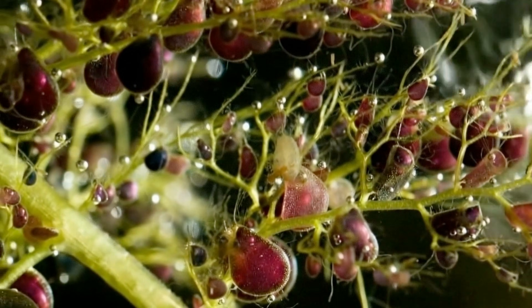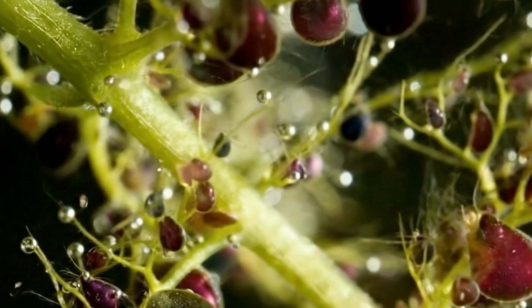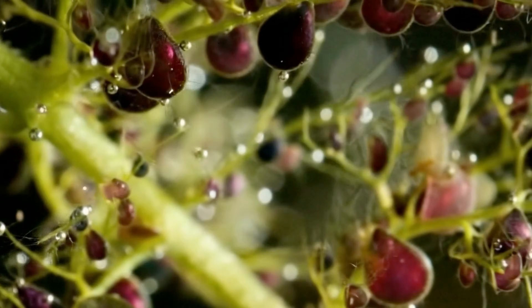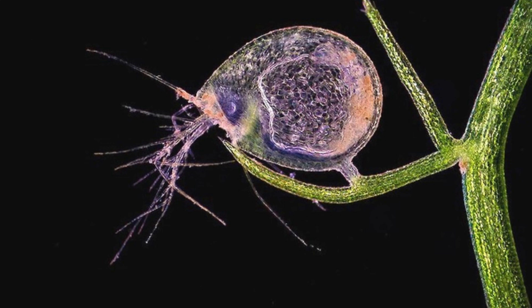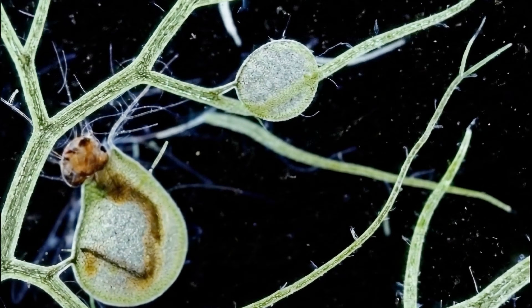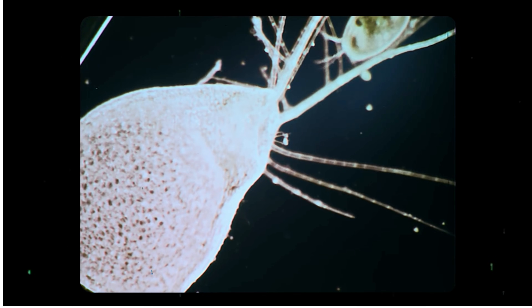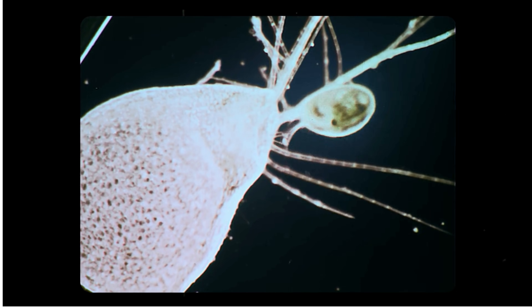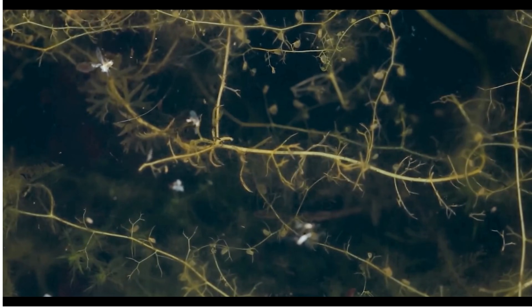This discovery opened the door to research into biomechanics and biological speed in plants, showing that plants are not as static as previously thought. Bladderworts have the widest distribution of any carnivorous plant, found on every continent except Antarctica. They typically inhabit freshwater environments or moist waterlogged soil, such as swamps, ponds, peat bogs, and slow-moving streams, thriving in areas with nutrient-poor resources, particularly lacking nitrogen and phosphorus.